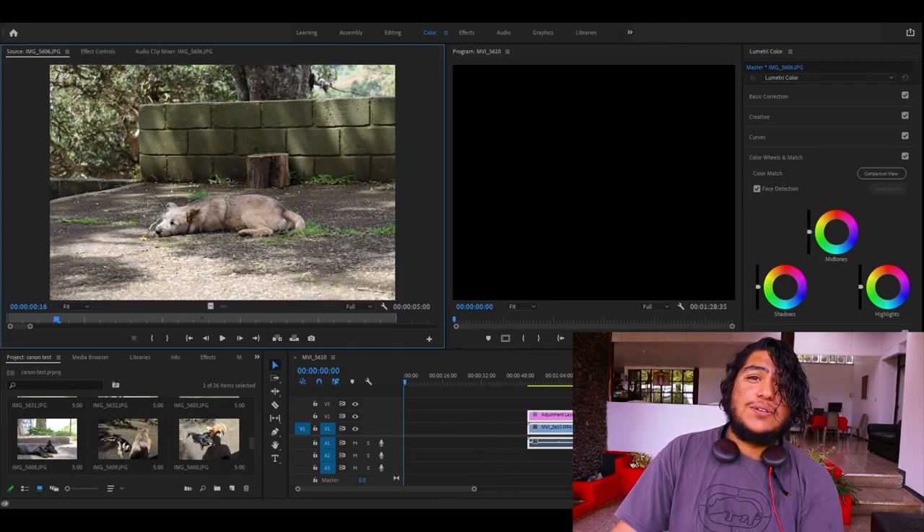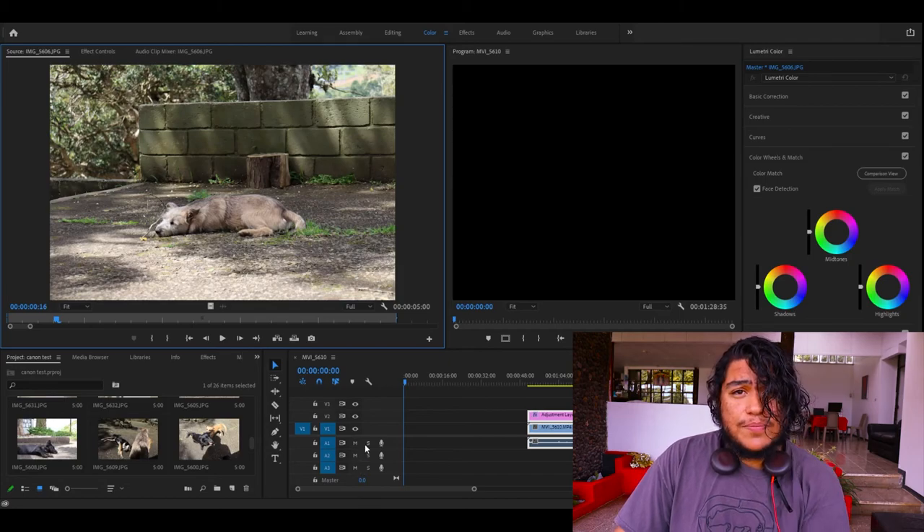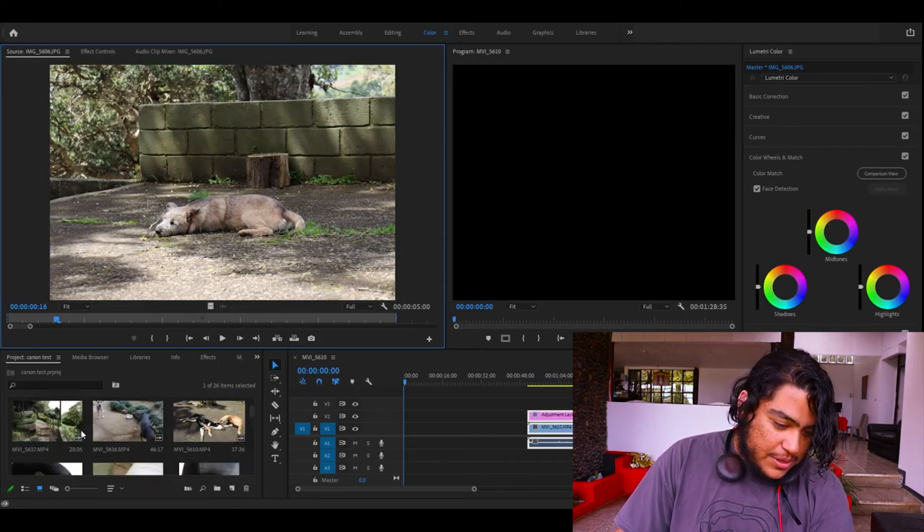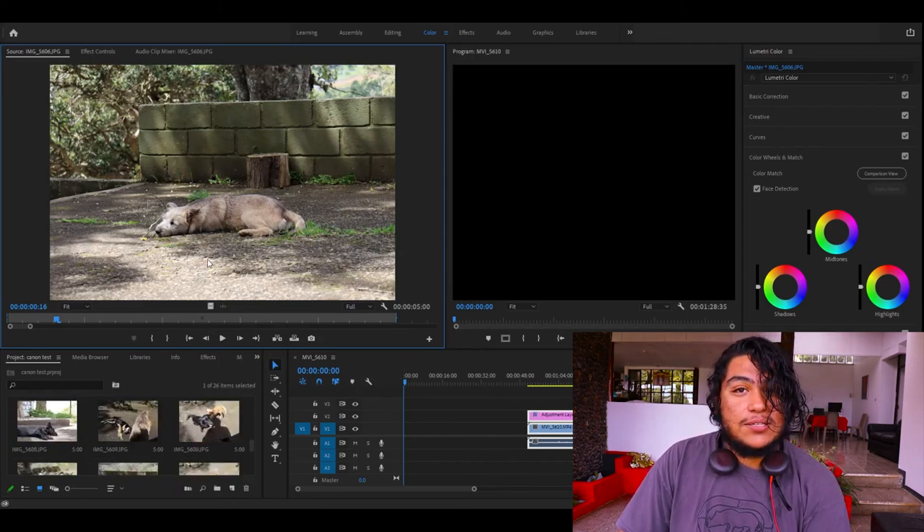I actually just took a bunch of pictures of them and a couple of videos, and we're gonna see what the detail is on them. So this one right here — her name is Lucy.